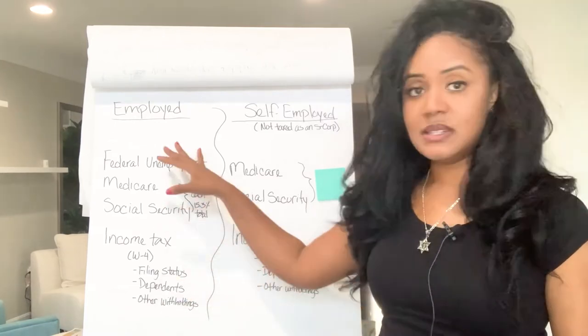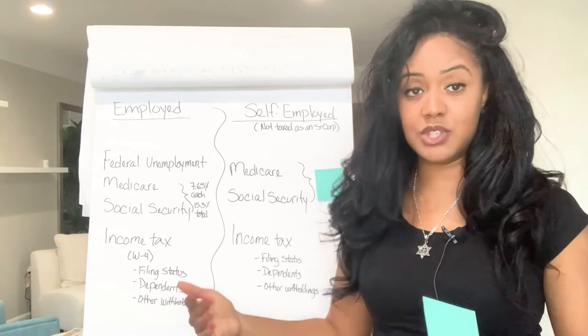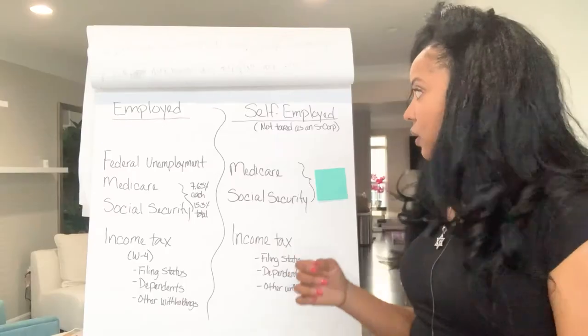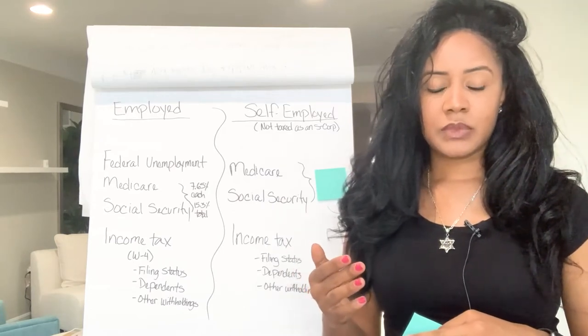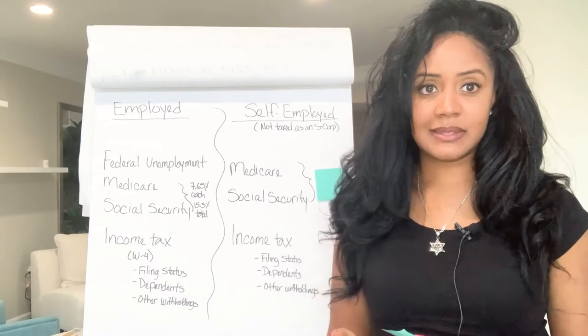So that covers the federal taxes if you work for someone else. Now let's switch gears to if you are self-employed. One thing I want to mention here is that I'm talking about those of you who are self-employed and not taxed as an S-Corp.